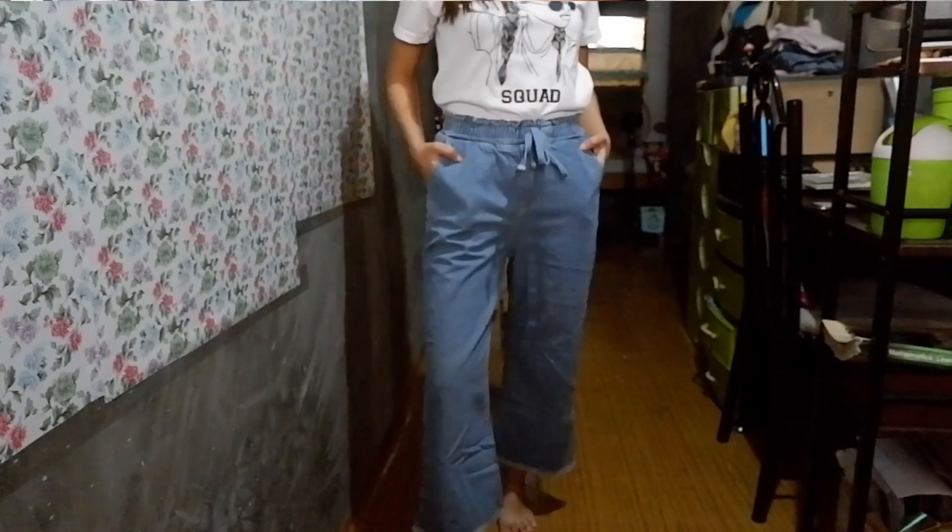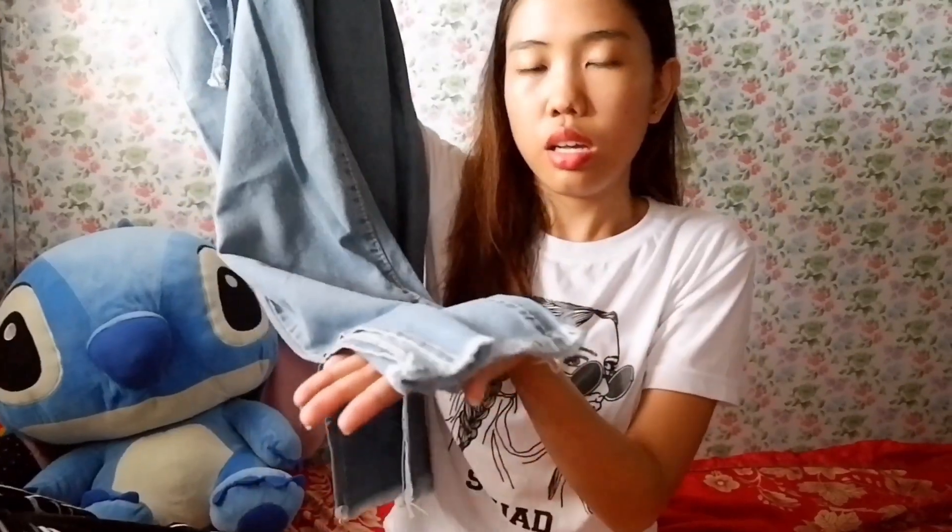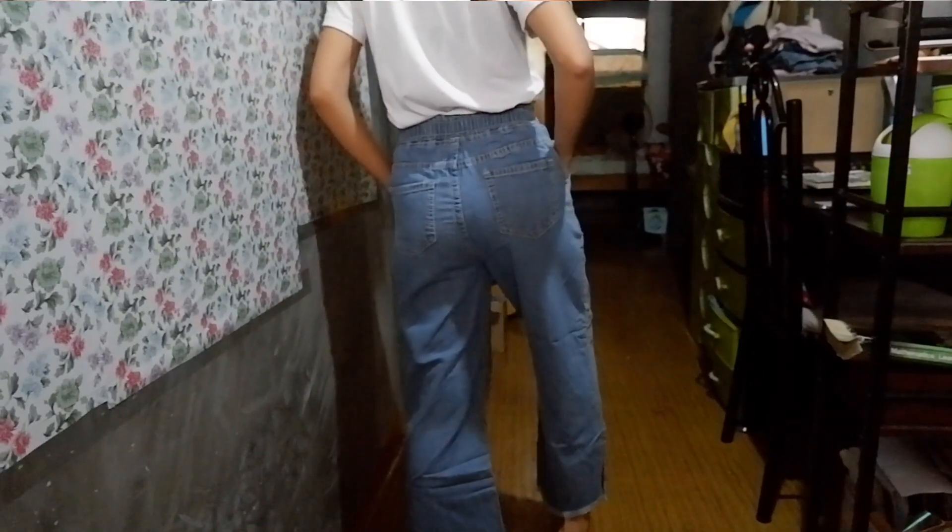And then the last one we have is pants — style denim na meron siyang seam sa harap, meron din siyang two pockets. And then meron siyang style parang balbas pusa sa harap. Meron siyang slit sa gilid. Sa high waist pants, bagay sa crop top, tsaka sa mga fitted U-shape blouse tulad dito.